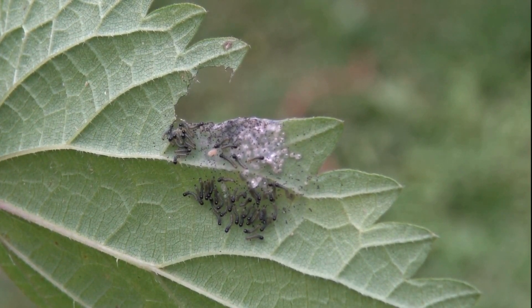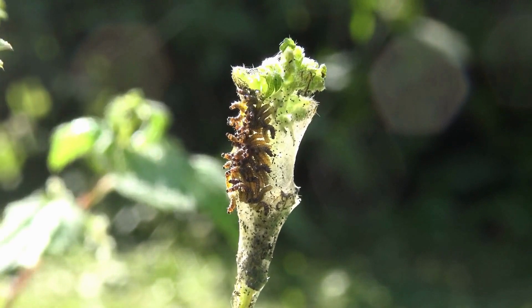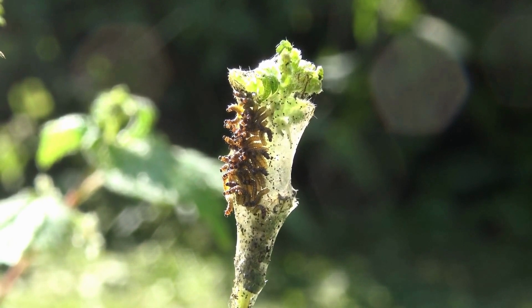The caterpillars have now hatched out of their eggs and proceed to feed on their eggshells, which are full of nutrients and protein. They begin covering the nettle plant with a silken web to give them grip and protection, and they prefer to stay in a group rather than being solo.